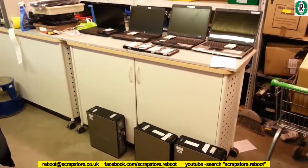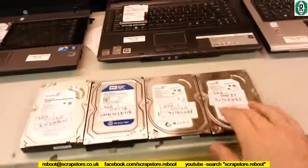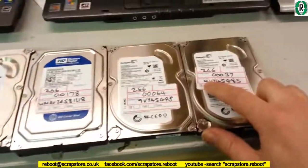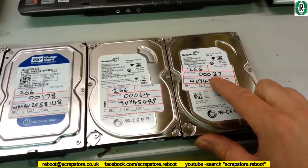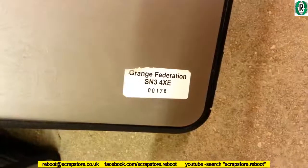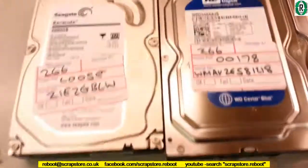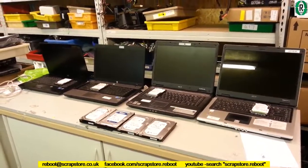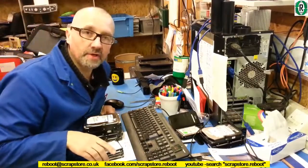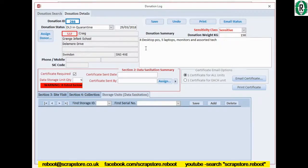The hard drives have been removed now. We've got three Optiplex 360s on the floor there, four hard drives — the first three have all come from the Optiplexes, and I've recorded the serial number of the hard drives. These Optiplexes do have asset numbers from the school themselves. You can see the asset number 00178, and that corresponds to 00178 on the drive. In total we have eight hard drives.